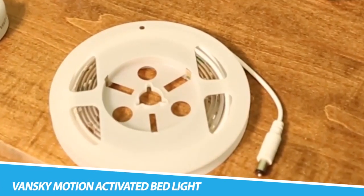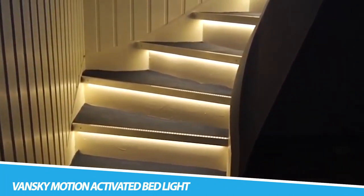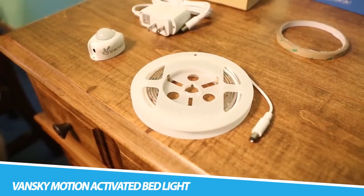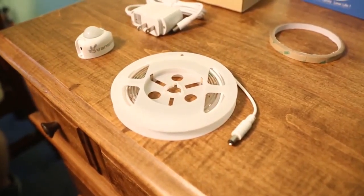Vansky Motion Activated Bed Light. The warm, soft glow of the bed light will turn on to guide you safely across the room in the dark, with no disturbing glare to wake others. It only lights up when it picks up your movement and auto-shuts off after leaving, further improving power efficiency and saving energy.